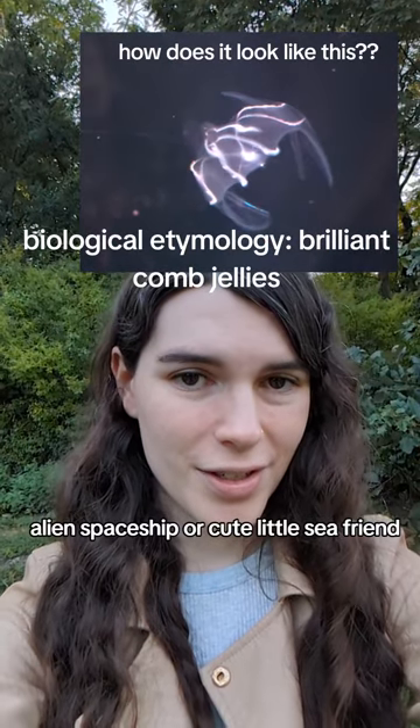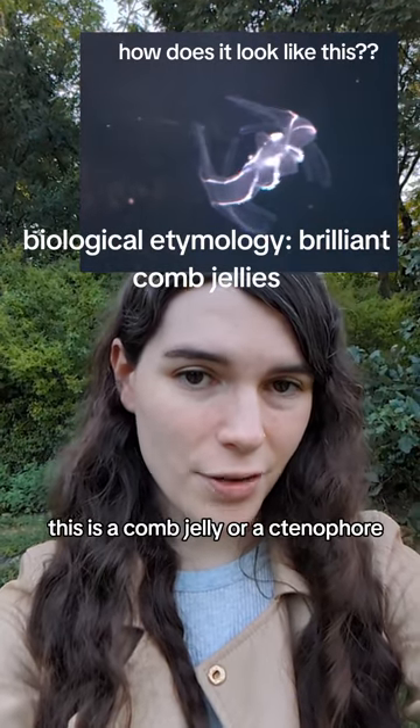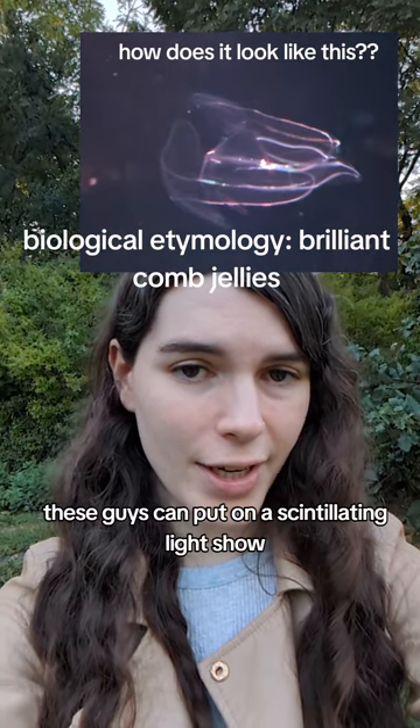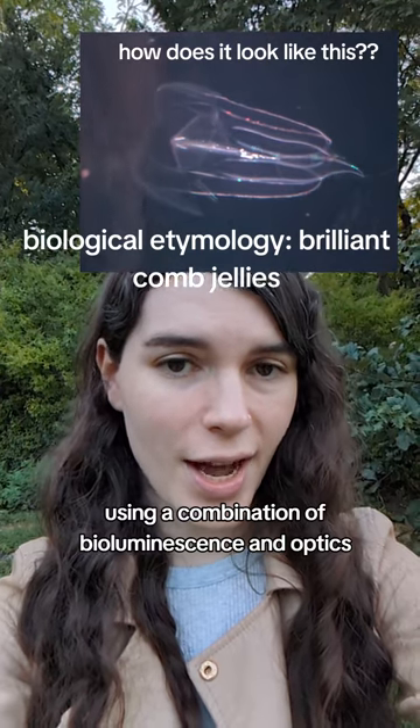Alien spaceship or cute little sea friend? This is a comb jelly, or a ctenophore. And unlike regular jellyfish, these guys can put on a scintillating light show using a combination of bioluminescence and optics.